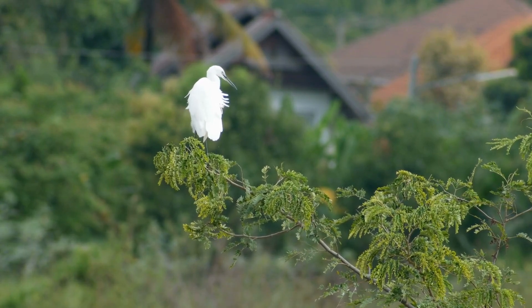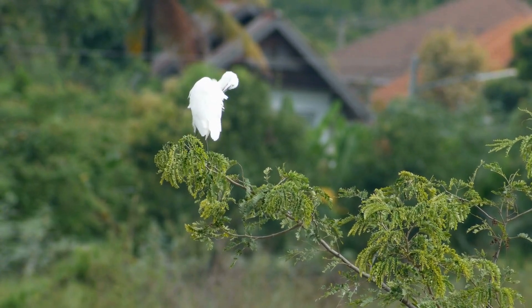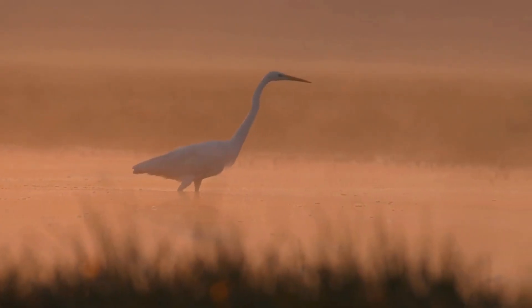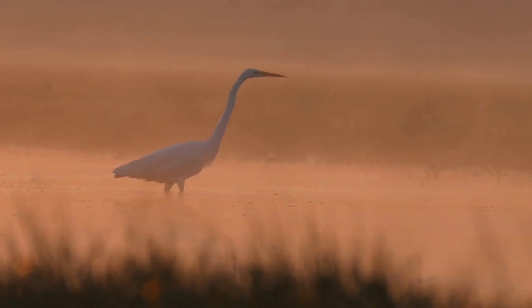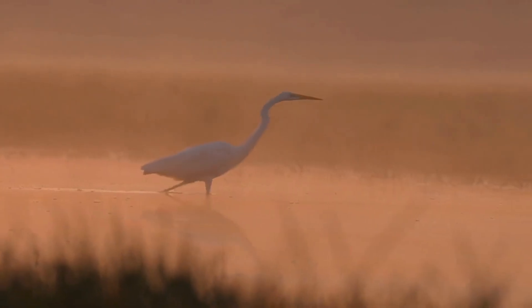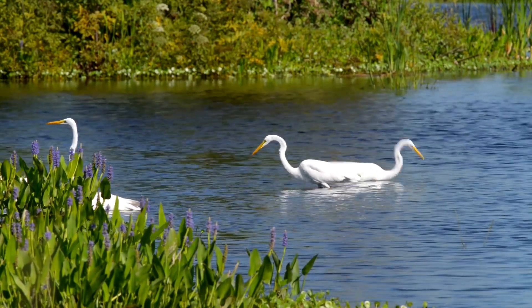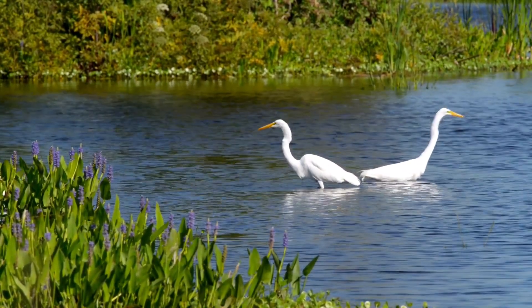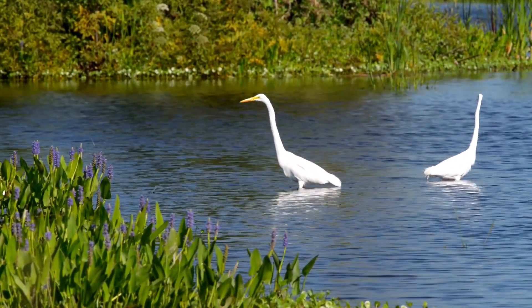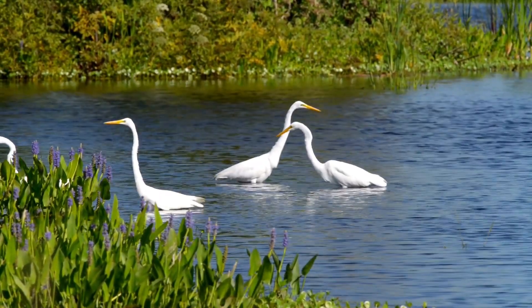In addition to its remarkable hunting skills, the Great Egret is also a masterful flyer. With its broad wingspan and slow, deliberate wingbeats, it soars gracefully through the sky, showcasing its aerial prowess. Courtship rituals among Great Egrets are truly captivating — they involve elaborate displays of stretching, bill snapping, and elegant dances as males compete for the attention of females.